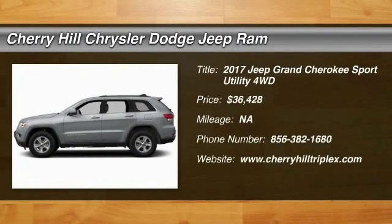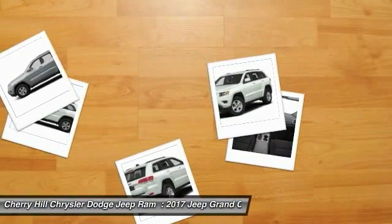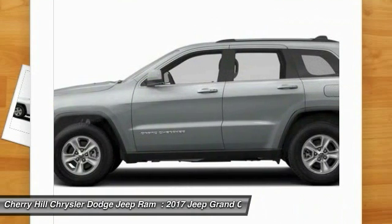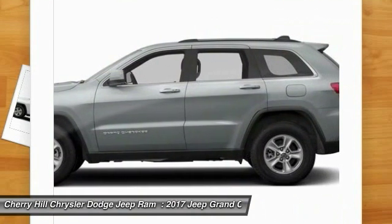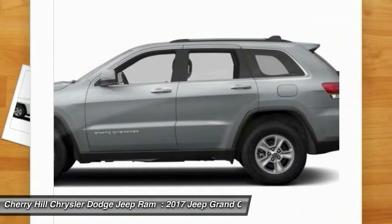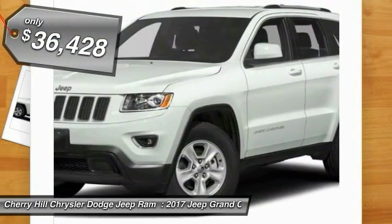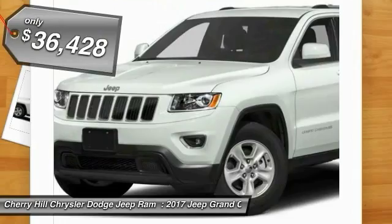2017 Grand Cherokee. The Jeep Grand Cherokee offers superior off-road capability comparable to that of the upscale Land Rover LR3. This makes the Grand Cherokee a fine choice for families who venture off-road or vacation in the mountains or other remote areas, and is priced below $40,000.